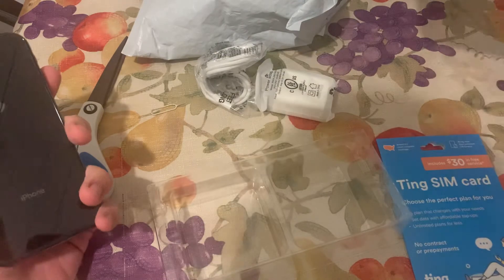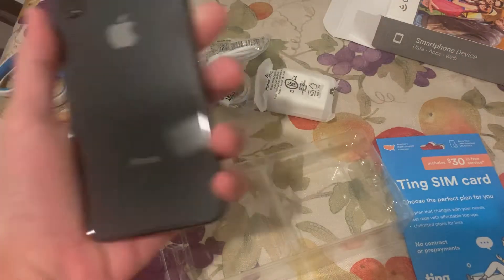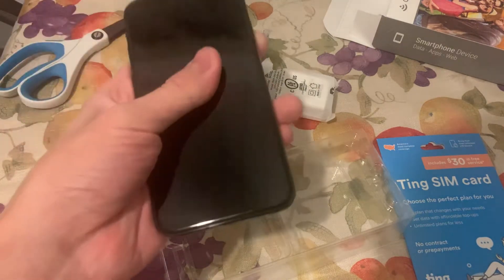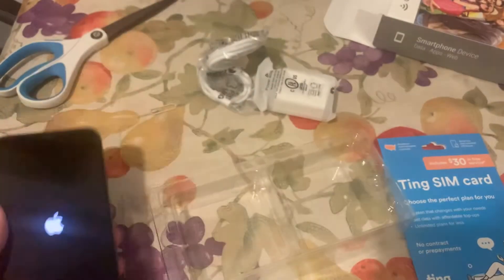I'm so excited for this. I didn't expect this to come to me this quickly. Let's see if it turns on. Holy crap, I got an iPhone 10. I've never had an iPhone 10 before, but I finally have one now. It looks beautiful.